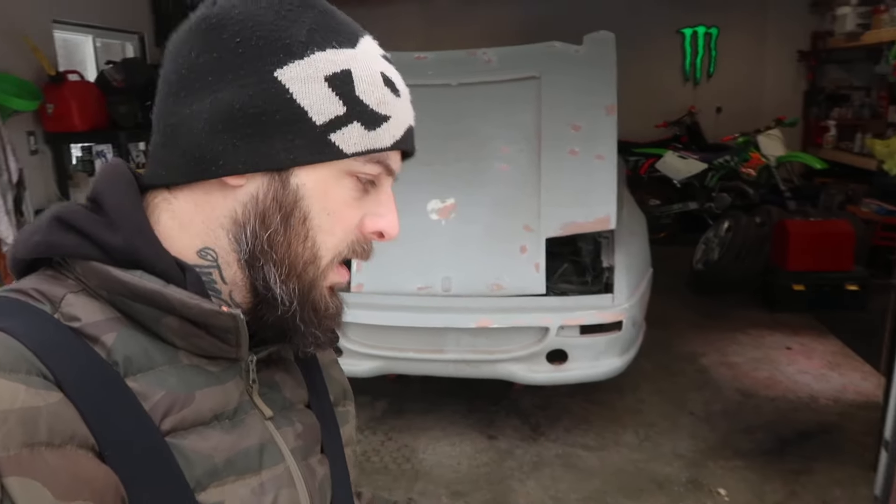What's up creators, it's your boy Mad Mike. On today's episode I'm gonna do a little walk around on the mad lab and show you what I'm working on — it is, believe it or not, the 1985 Pontiac Fiero Ferrari kit car that I'm building for my dad. So stay tuned, check it out.